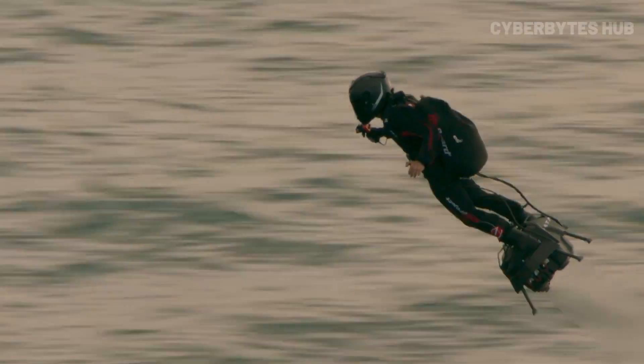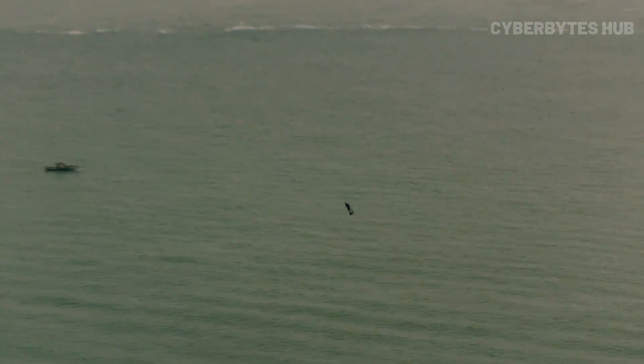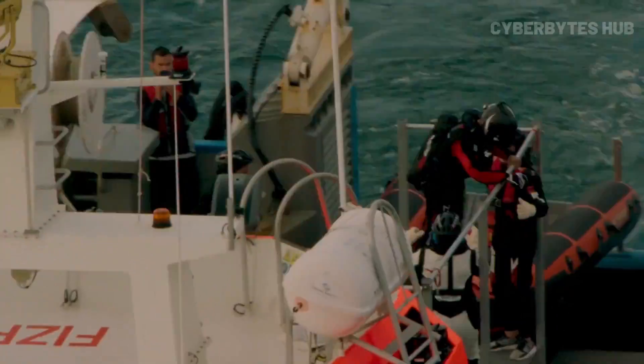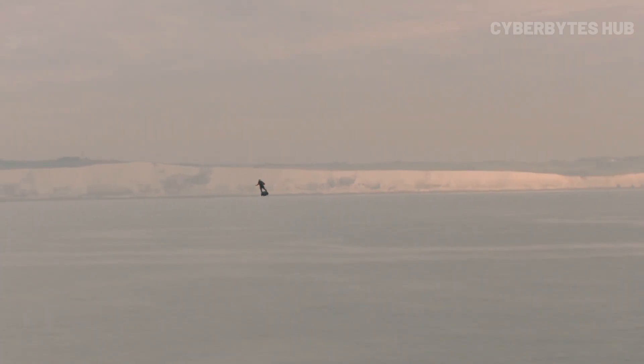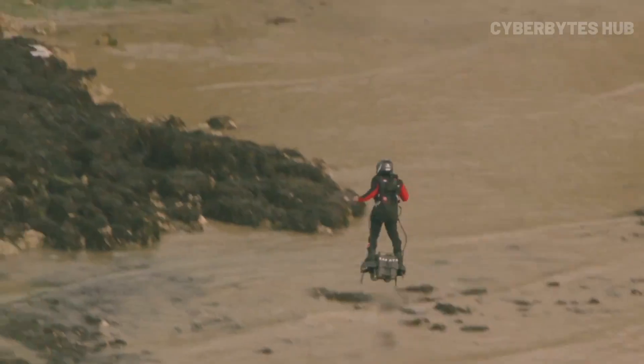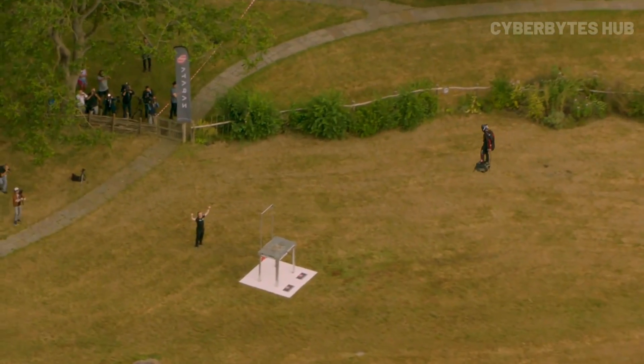Designed for what's called hypermobility, the Flyboard Air features full system redundancy and advanced stabilization, making it one of the safest personal aircraft ever built — but only for those with serious skill and fitness. It even made headlines by crossing the English Channel and rocking major events like Formula One and MotoGP. It's not just a ride, it's a revolution in personal flight.